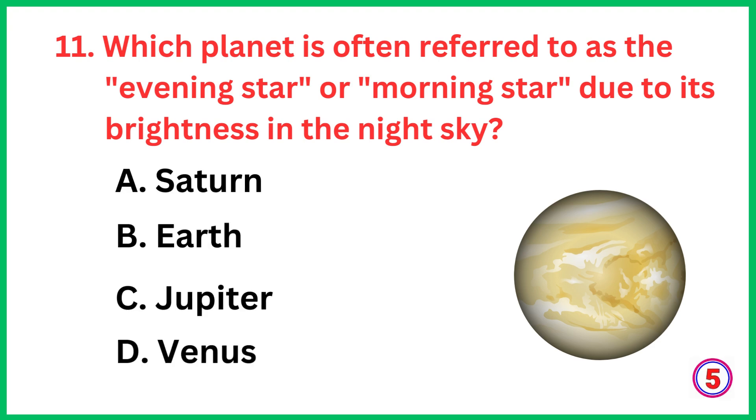Which planet is often referred to as the evening star or morning star due to its brightness in the night sky? The correct answer is option D, Venus.